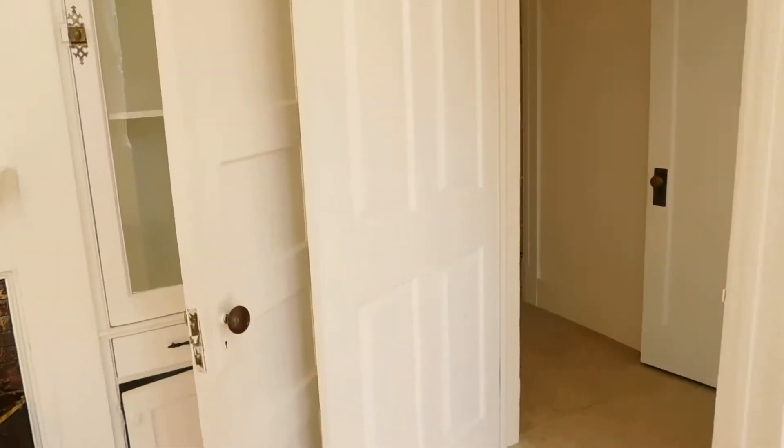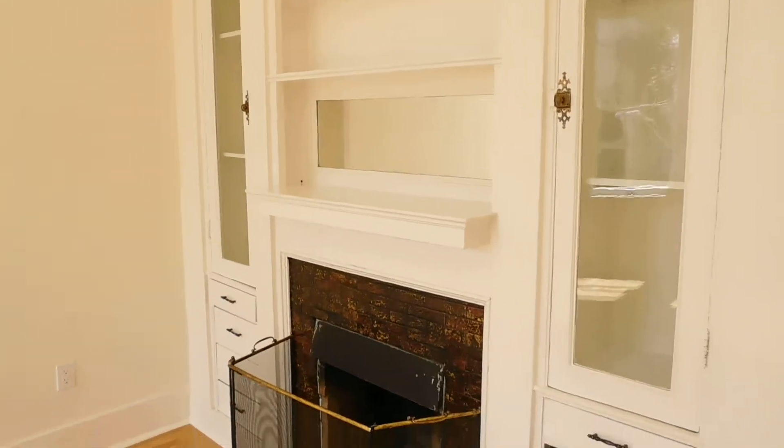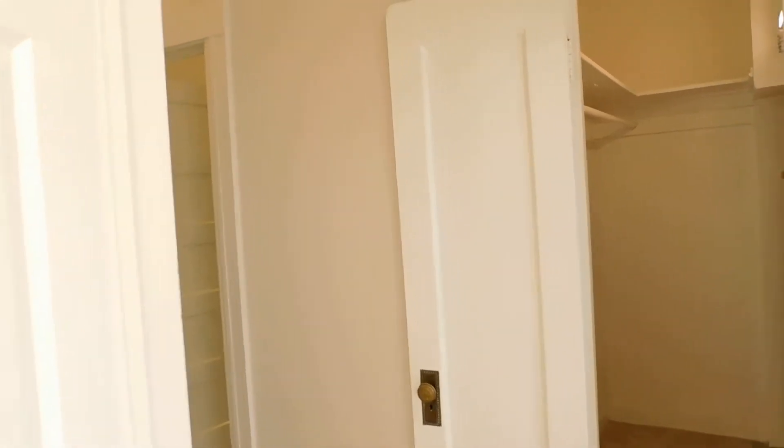The unit also has electric heat. Here is the closet for this room, and a closer look at these nice built-in cabinets.